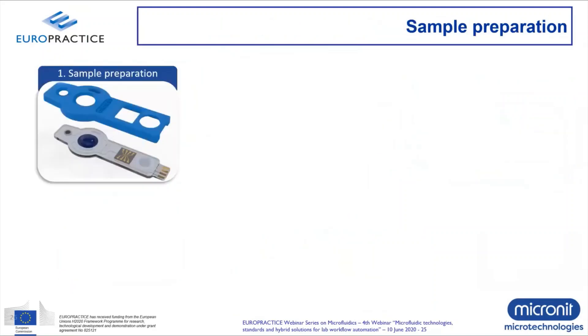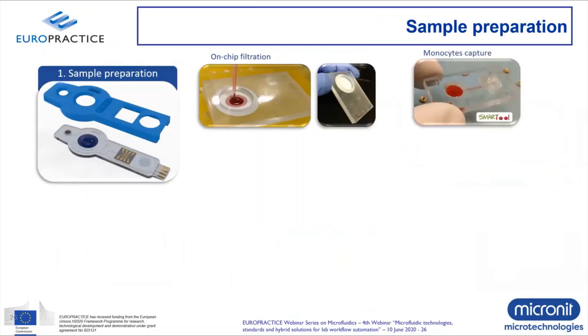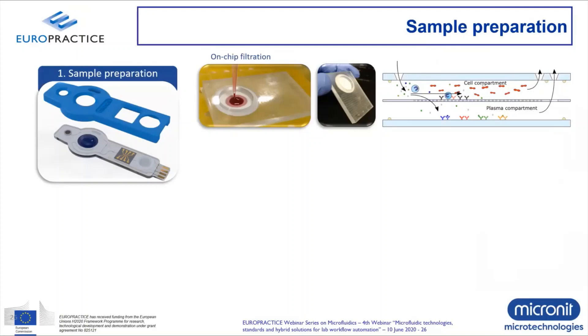Filtration is one way to prepare a biological sample like blood. An example is a commercial filter integrated into an IVD cartridge. But you could go one step further by creating a membrane that captures specific cells from blood — in this case, monocytes — using a two-layered system with a membrane in between. The membrane captures monocytes by specific receptor-antibody interactions, plasma goes through the membrane to the bottom side, and red blood cells are filtered out. In this way, you end up with the cells you need for your analysis.